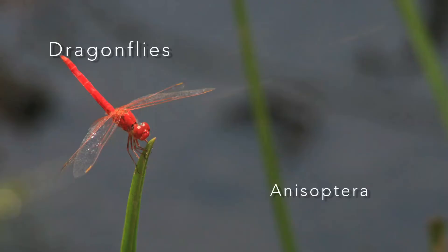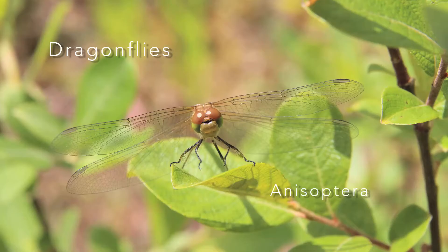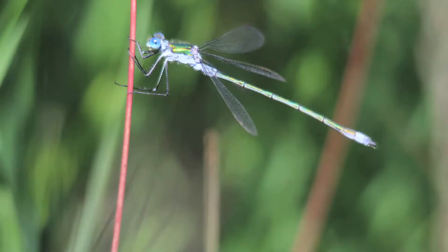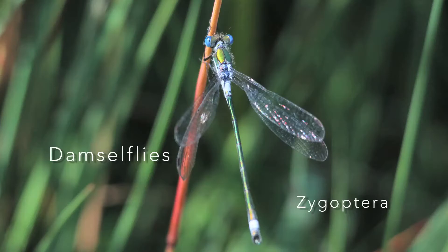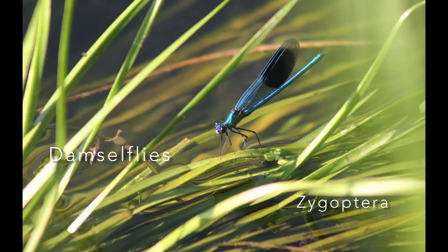Dragonflies are known collectively as Anisoptera, meaning unequal winged, the hind wings typically being shorter and broader than the forewings. On the other hand, damselflies are known as Zygoptera, meaning paired wings — all four of the wings are roughly the same shape and size.